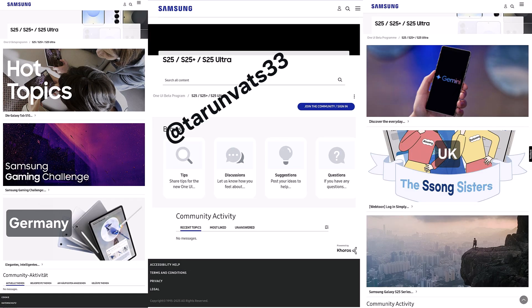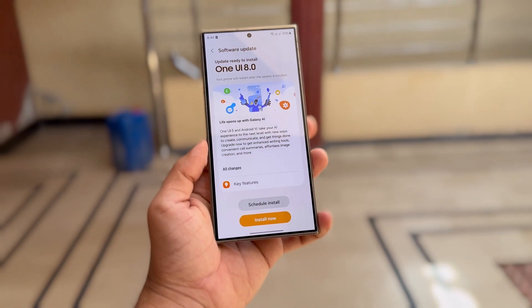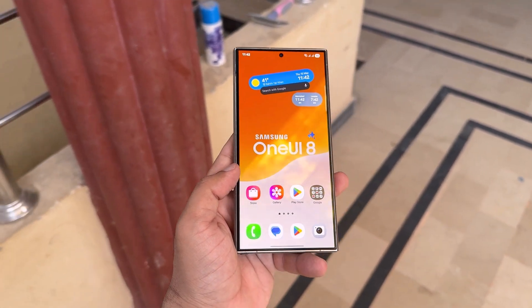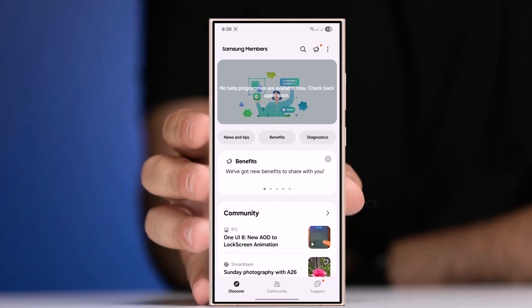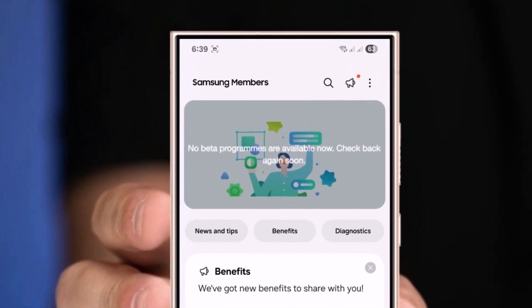Right now, dedicated One UI 8 Beta forums are already live in 5 key markets: Germany, India, Poland, United Kingdom, and United States. The other two — China and South Korea — are expected to go official soon as the company prepares to kick off the participation phase in those regions as well. So far, there's no indication that Samsung plans to open up the beta to more countries, despite demand.